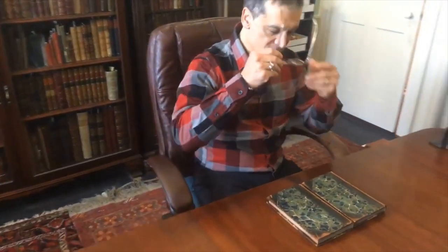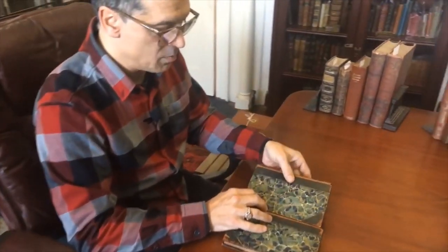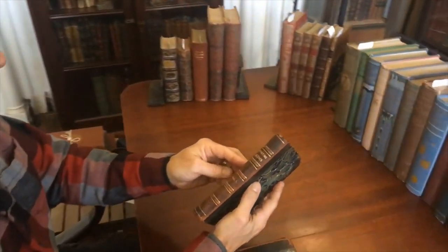Brian here with you now. Welcome to my office. Let's examine these two volumes right here on the table. These are 19th century books — it's a set of sporting scenes.